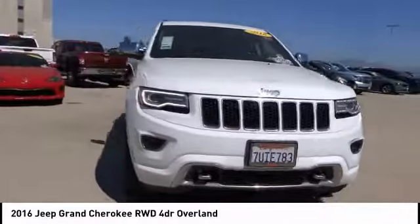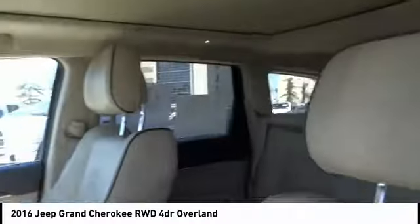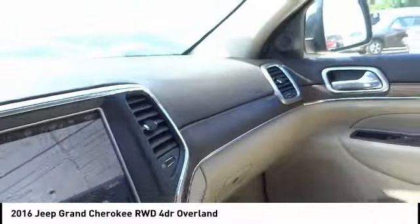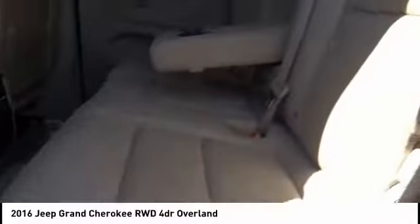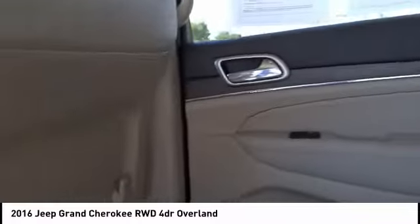This vehicle has less than 25,000 miles. Here are some of this vehicle's great options: electronic stability control, power liftgate, brake assist, traction control, remote keyless entry, fog lights, four-wheel disc brakes, speed control, power moonroof, ventilated front seats.